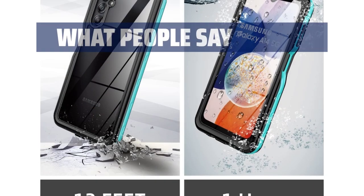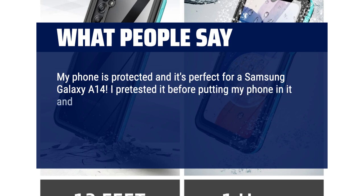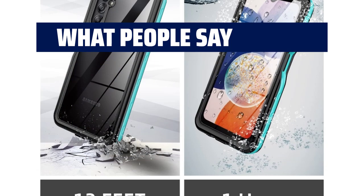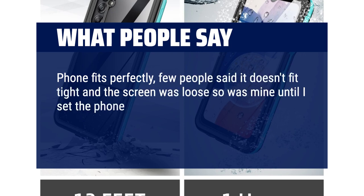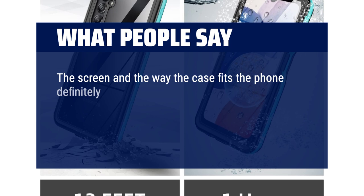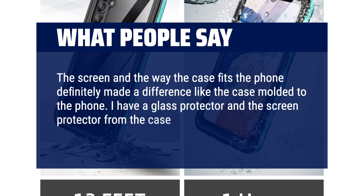What people say: My phone is protected and it's perfect for a Samsung Galaxy A14. I pre-tested it before putting my phone in it — 5 minutes underwater and not a drop of water was inside. I would recommend this case for anyone for the durability and waterproofing. Phone fits perfectly. A few people said it doesn't fit tight and the screen was loose, so was mine until I set the phone underwater as directed — the case molded to the phone. Case is definitely waterproof, no moisture at all. I have a glass protector and the screen protector from the case and you can't notice at all. Definitely worth the price.